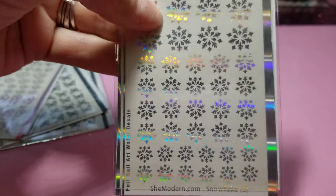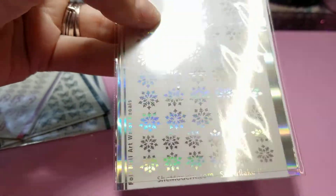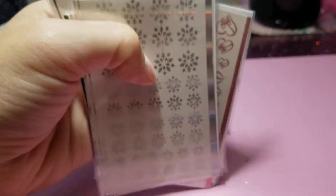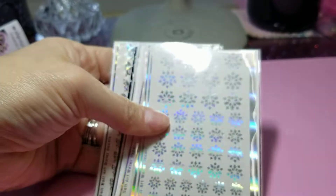And these I wanted for Christmas, and they're holographic. I'm going to probably buy more. I got some for free.